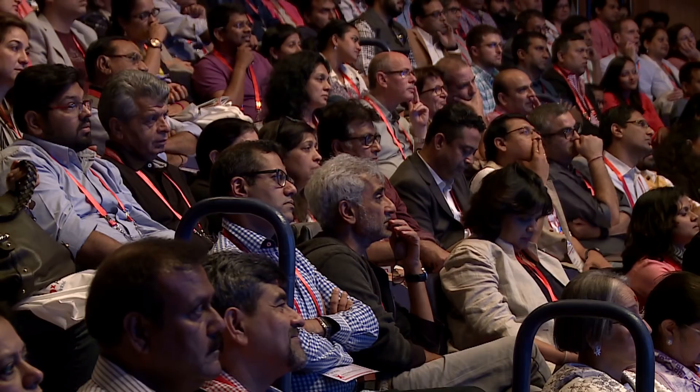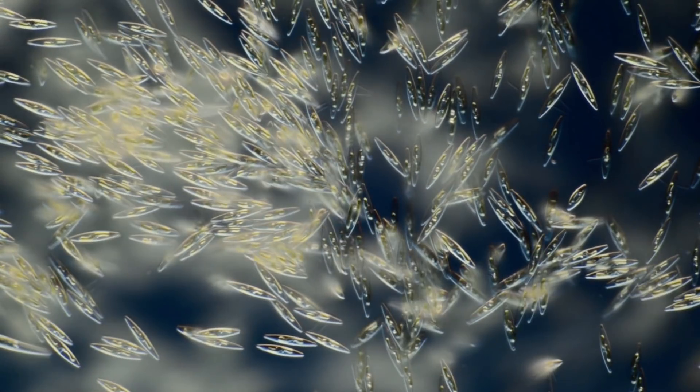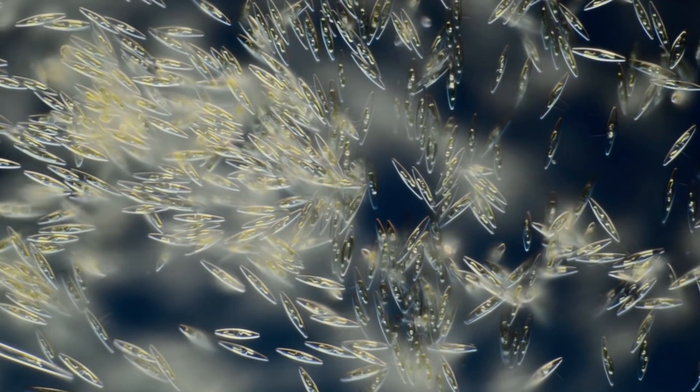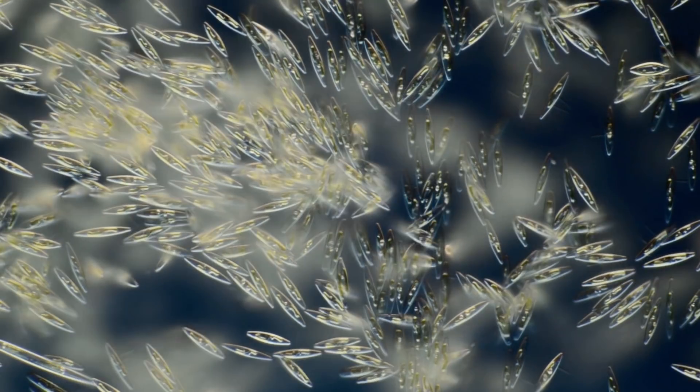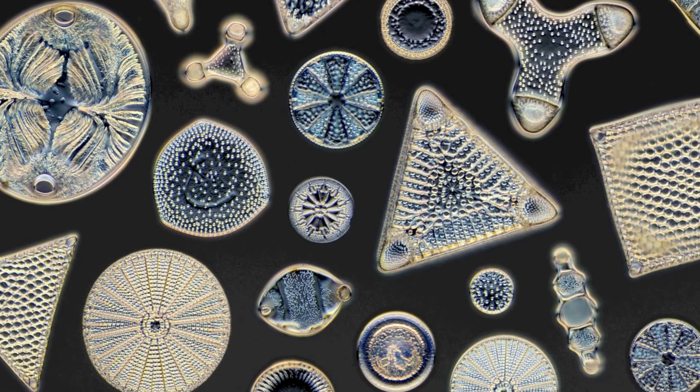They are very important to us. Without them, we wouldn't be here. Nowadays, there are many other organisms that feed on sunlight — we call them algae. The best architects in the micro world are algae too: the diatoms. You may think that humans are good at architecture, but the diatoms mastered it millions of years before us. And they built their houses of glass.